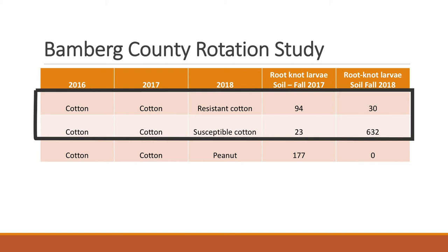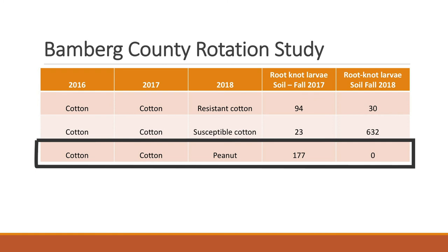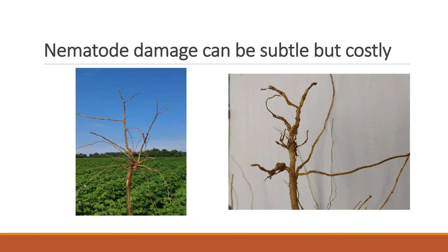In a three-year study in Bamberg County, we found that the root-knot nematode-resistant cottons are very effective in reducing root-knot nematode levels. In the same rotation, we found that peanuts were highly effective in reducing root-knot nematode numbers and therefore pressure for the following cotton crop.